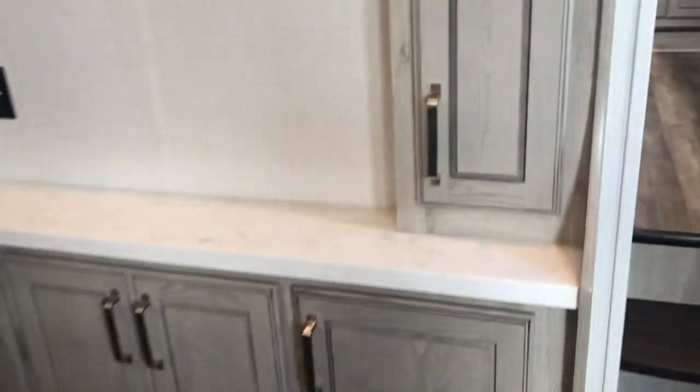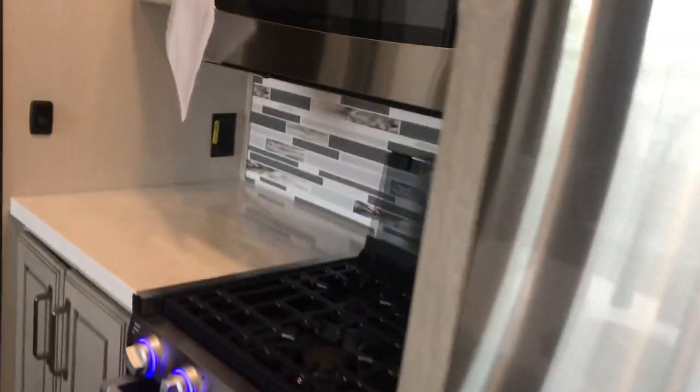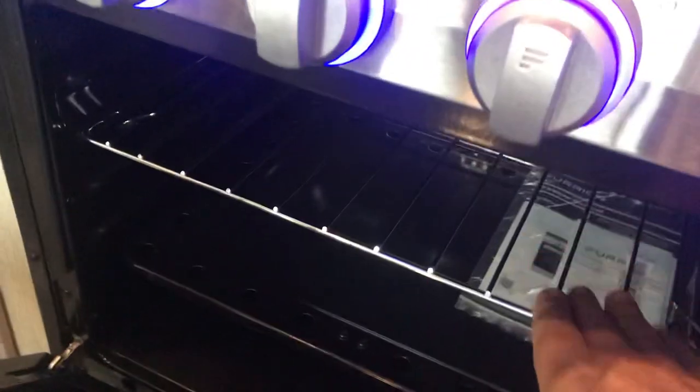There's storage up along the wall. There's a residential full-size fridge - just like in your house. Opening it up, it says Twin Cooling Plus and has plenty of space for all your refrigerated items. There's also a big microwave - a lot of people do most of their cooking in a microwave. There's a nice-looking cooktop with an oven as well.